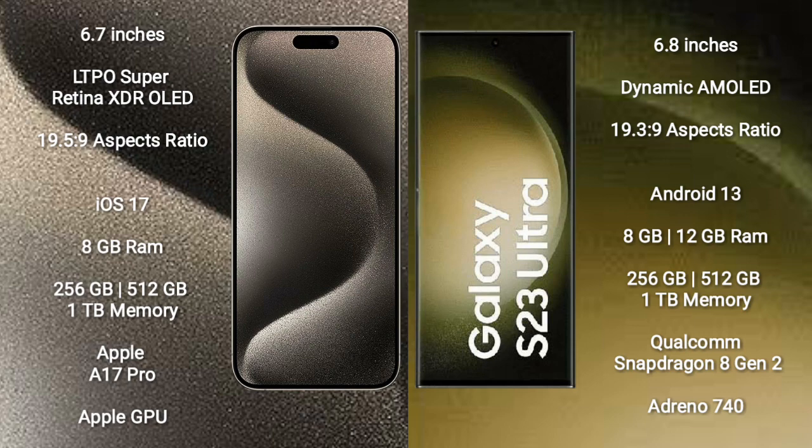Samsung Galaxy S23 Ultra comes with 8GB or 12GB RAM and 256GB, 512GB, or 1TB internal storage, powered by the Qualcomm Snapdragon 8 Gen 2 processor and Adreno 740 GPU.